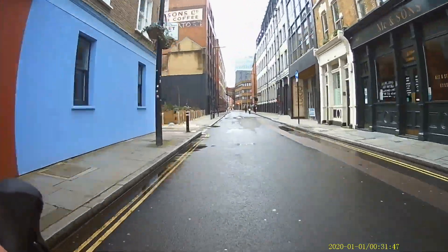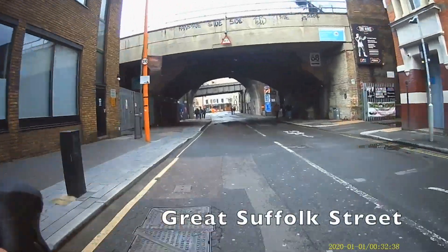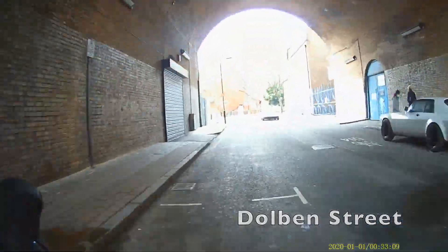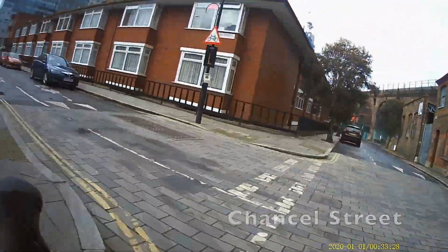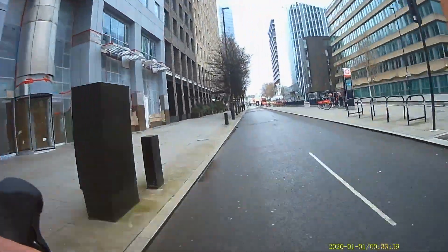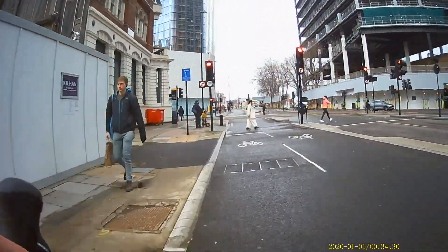Blackfriars Road is our ticket into Central and North London — that's where the quiet streets end and we're back on a main road. But the main road has a massive protected cycle lane that keeps us safe from through traffic. Note that the junction onto Blackfriars Road is not a signal junction, so you have to wait for a gap in traffic. Once on Blackfriars Road we've got our own lane with a wide strip of pavement protecting us from motor traffic.